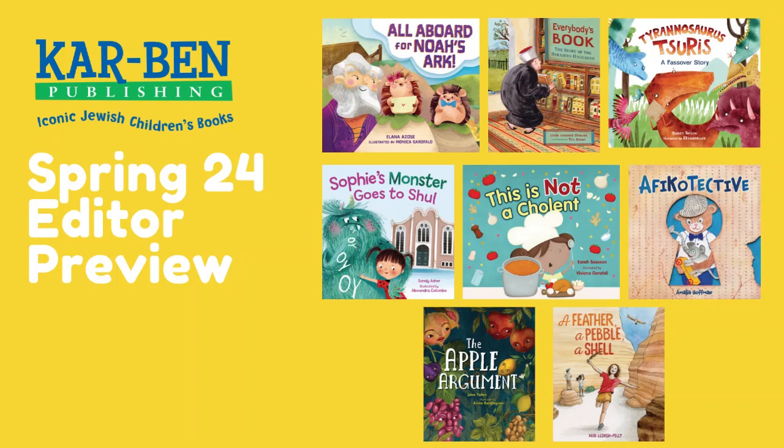Carbon has a great Spring 2024 season with a lot of varied titles of all different kinds. We have 11 books coming up this season.